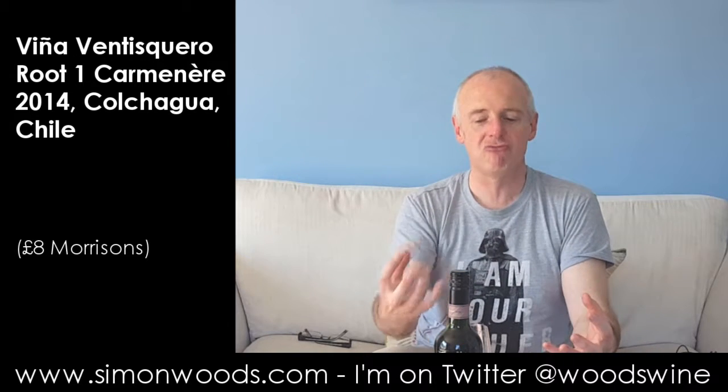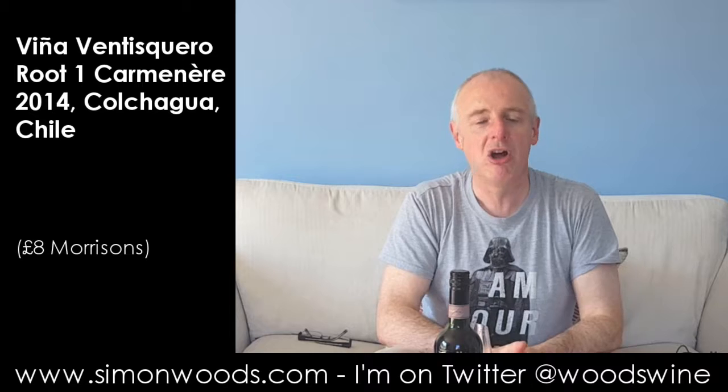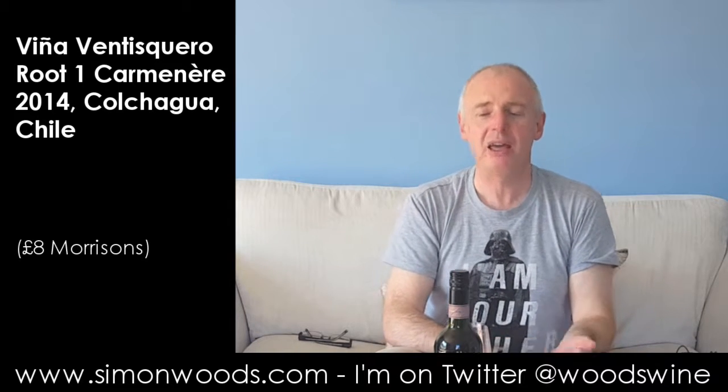Despite the ripeness and richness of fruit, the finish I'm left with isn't heavy, cloying, or unsatisfying. Good honest wine. Eight quid, can't complain. See you soon.